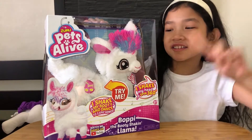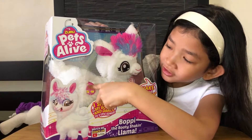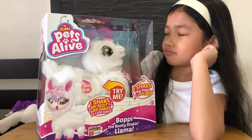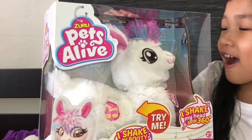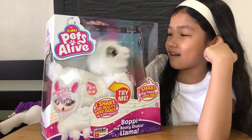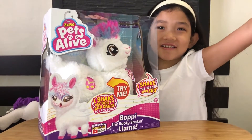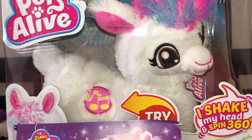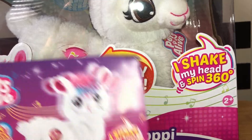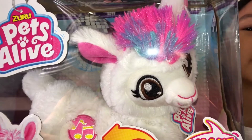Okay guys, check this out. This llama is awesome. Look at this — when you click this, she moves. Here she is. This is Poppy. She can shake her head 360 degrees. I like the color. I like the unicorn, but it's on a llama.